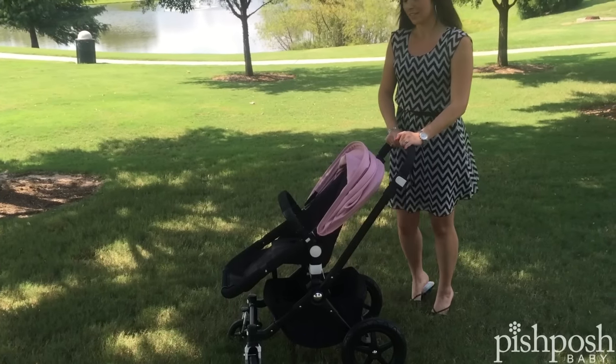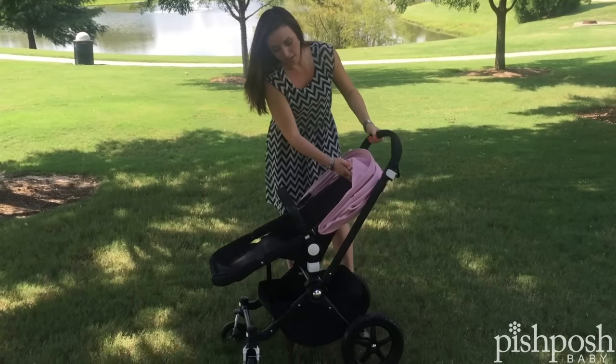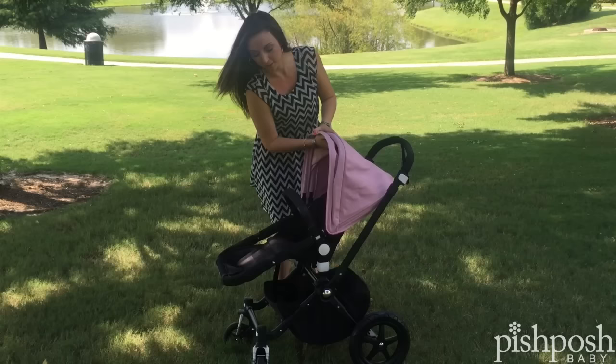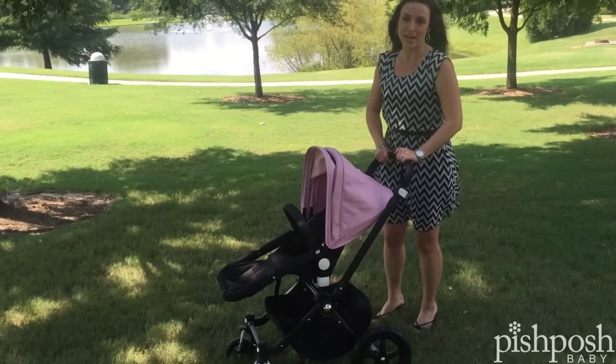And now you're ready to go forward facing. This seat has a 20-inch measured head height, but this extendable canopy is a lot taller up in there, so you get a few extra inches of headroom for your taller toddler. 12 inches wide — so a really roomy seat for your toddler, up to a 40-pound weight capacity.